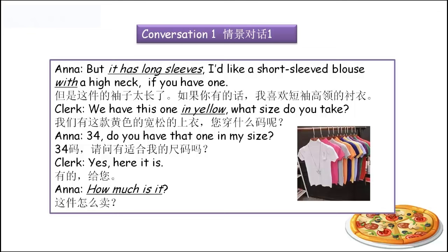你要形容一件物品，不能同时用太多形容词的时候，你可以用一个with，后面再加这个物品的特征。High neck，它必须是高领的。'We have this one in yellow. What size do you take?' In yellow — 'This little girl in yellow over there is my sister.' Somebody in yellow, something in yellow — 就是特指某人某物是这种黄色。'Do you have that one in my size?' In my size — 我的尺寸。'Yes, here it is.'